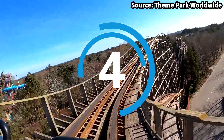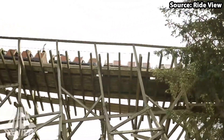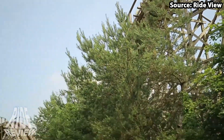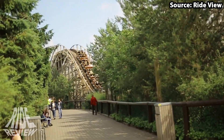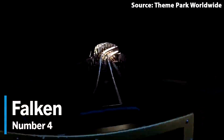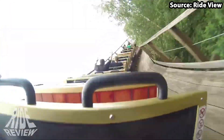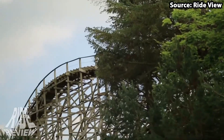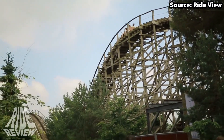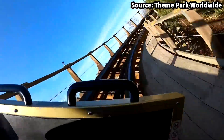You can't have a theme park without a woody, and Fårup Sommerland is no exception, as for our number 4 spot we have Falken. With it being situated right next door to Orkanen, before we even get on to the ride itself, off-ride this attraction is stunning, with all of the amazing scenery and coasters surrounding it.